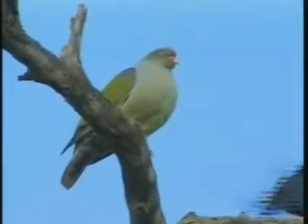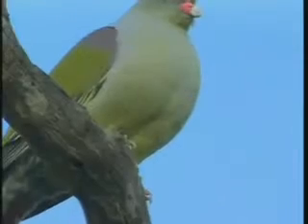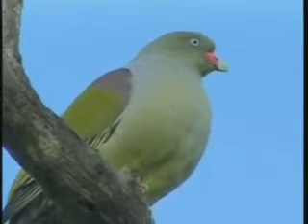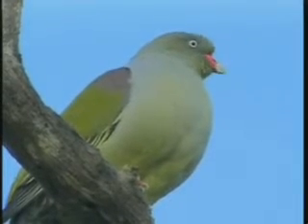Stunning, stunning bird. In Afrikaans they call them a 'papagai duif,' which if you translate means a parrot dove. You can see very, very pretty features — the face, the feathers also look like it's been sculpted to perfection, almost like a very smooth finish.